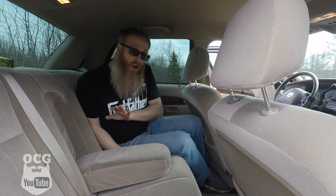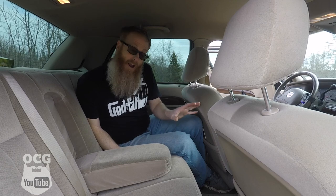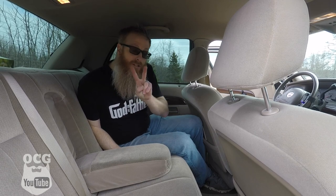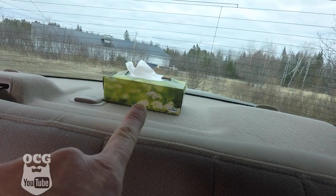There are no cup holders in the back seat of this 2004 Mercury Grand Marquis LS — in fact, there are only two cup holders in the entire car. You will also note that the rear package tray comes complete with a box of tissue. That is it for the quirks and features of this 2004 Mercury Grand Marquis LS.